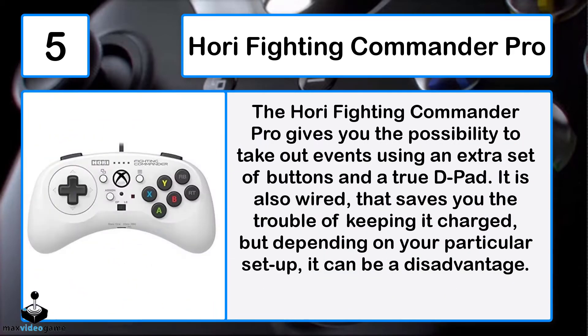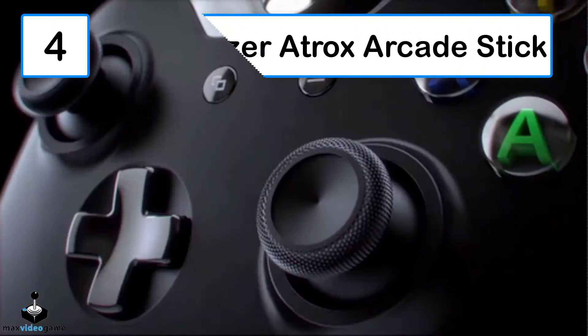Number 5: Hori Fighting Commander Pro. The Hori Fighting Commander Pro gives you the possibility to execute moves using an extra set of buttons and a true D-pad. It is also wired, which saves you the trouble of keeping it charged, but depending on your particular setup that can be a disadvantage.